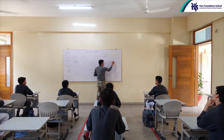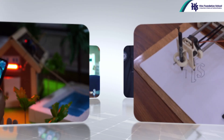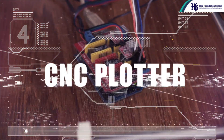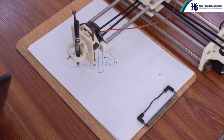Meet the talented O-Level students of Hira Foundation School who are committed to innovations and success. We proudly present you the technology-based project created by them: the CNC Plotter, an ingenious device that can transform any design into a precise sketch with breathtaking accuracy, made by Habibullah Khan.